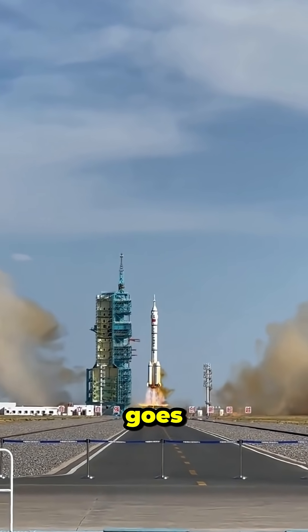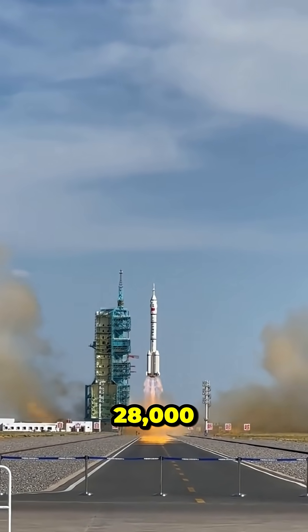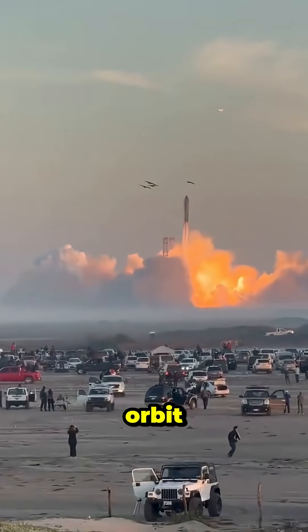Eventually, it goes fast enough — about 28,000 km per hour — to enter orbit.